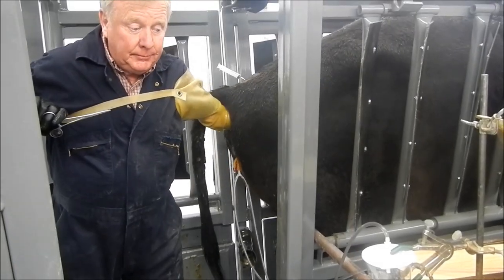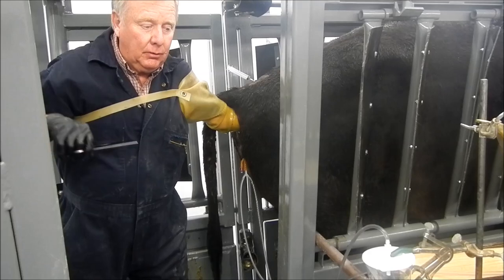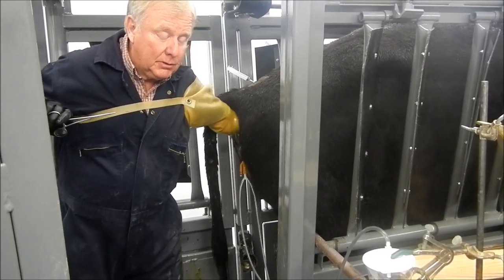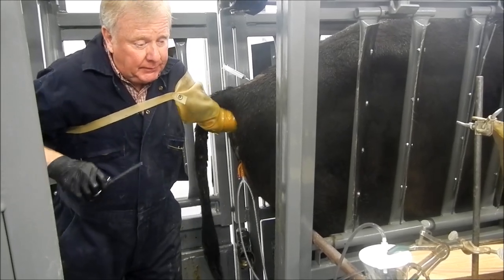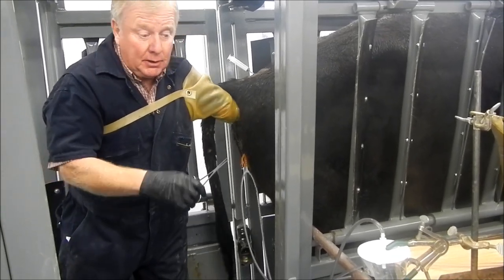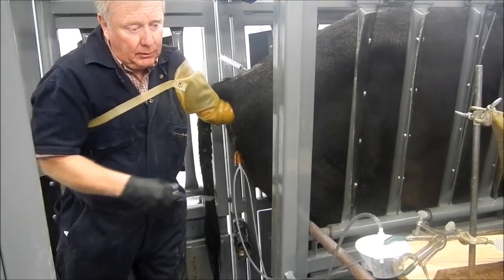The embryos are free-floating. It takes about five days for them to travel from the ovary down through the oviduct to get to the uterus, and then we're just flushing the uterus. So we put this saline solution inside, then I massage it around and try to get those embryos caught up in that fluid. We let it come back and go through this filter.